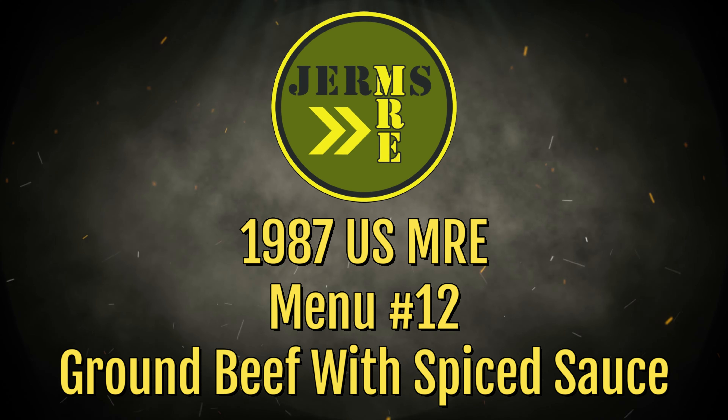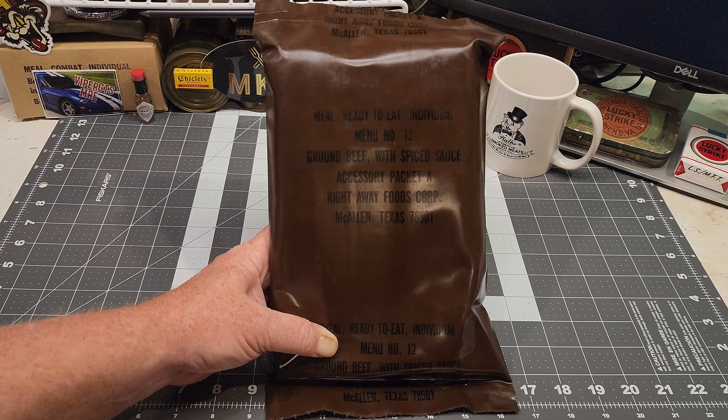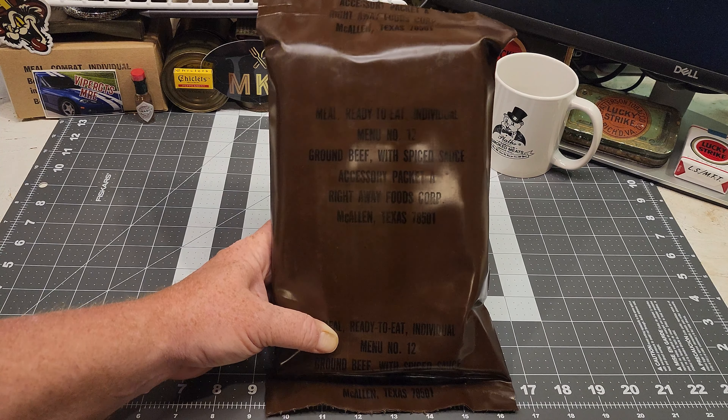This is a vintage MRE from the 80s. This was menu number 12 from about 1981 till 1987. Then after that, menu number 12 became East Gallup Potatoes. So this is going to be from the early 80s, and I'm interested to see what's in it. I've had good luck with older 80s MREs — I'm wondering when my luck is going to run out. This particular MRE was packed by Right Away Foods Corp in McAllen, Texas. Let's get this open and see if any of it is any good.